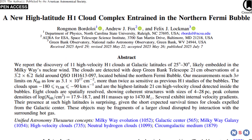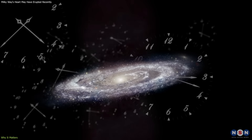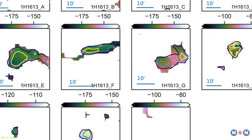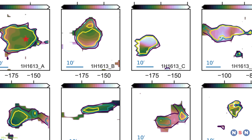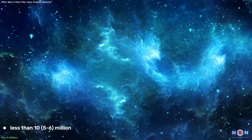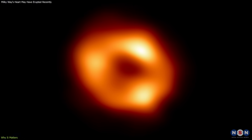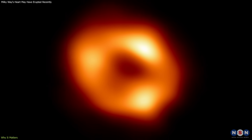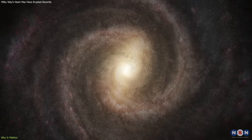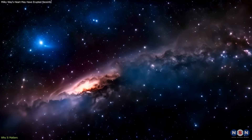The most immediate consequence of this discovery is that it tightens the estimated timeline for the Milky Way's last significant central outburst. Many prior models placed the bubbles' formation somewhere between 10 and 30 million years ago, but the survival of cold hydrogen gas sets a much shorter window — less than 10 million years, and potentially much closer to 5 or 6. This may seem minor, but it's significant in galactic terms. It implies that Sagittarius A*, a black hole currently classified as quiet or inactive, was erupting not so long ago, astronomically speaking. This shifts our understanding of the Milky Way from a passive spiral galaxy to one with a dynamic and episodically active center.